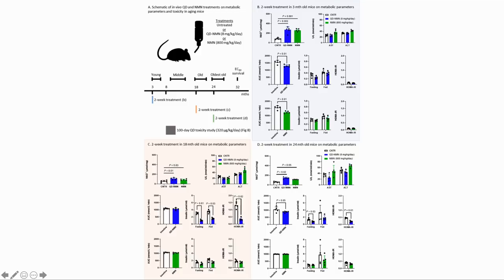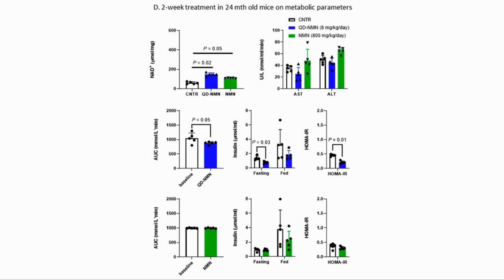The next test was to see whether NMN that only affected the liver also had metabolic outcomes for the animal as they aged. So they tested 3, 18, and 24-month-old mice with NMN and QD NMN over a two-week period. Note that NMN was 800 milligrams per kilogram whereas the QD NMN was 8 milligrams per kilogram. For the 24-month-old mouse, NAD+ levels in the liver, AST, and ALT were better with QD NMN, while insulin was comparable even with the lower dose.